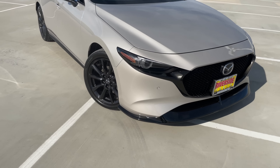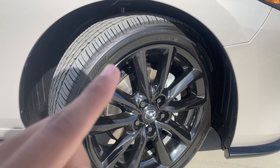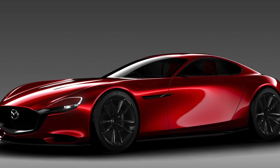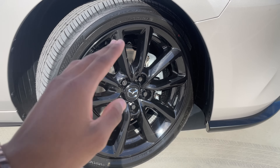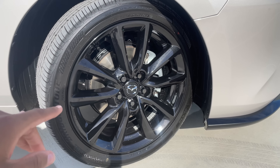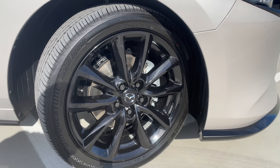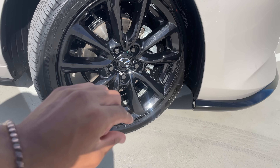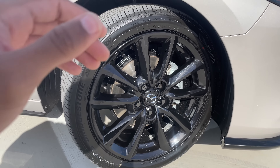Moving to the side profile, let's start with the wheels, which are really nice. They share a similar five-spoke twin design to the Mazda RX Vision concept from 2016. I really like the way this looks — adds a nice contrast. Everybody's doing black wheels these days but these are classy without being over the top. The tires are Bridgestone Turanzas: 215 width, 45-series sidewall, on an 18-inch wheel — not too big, not too small, fits the proportions nicely.